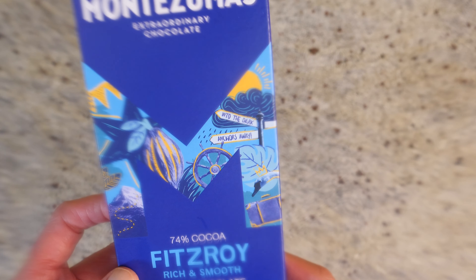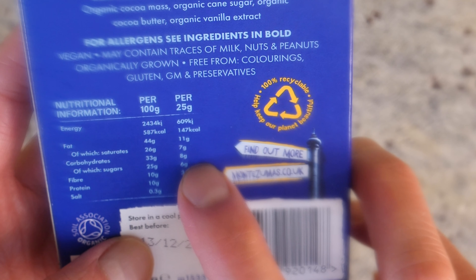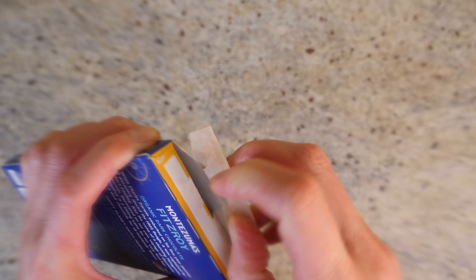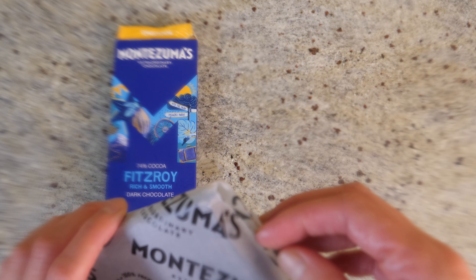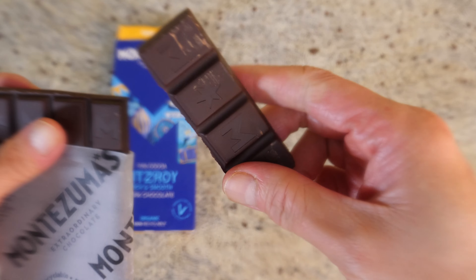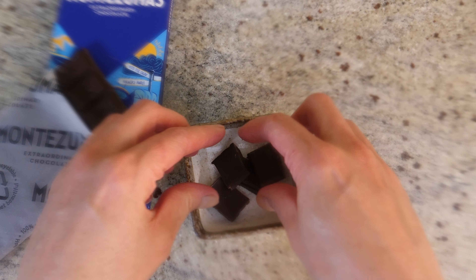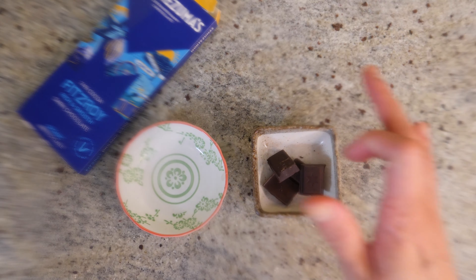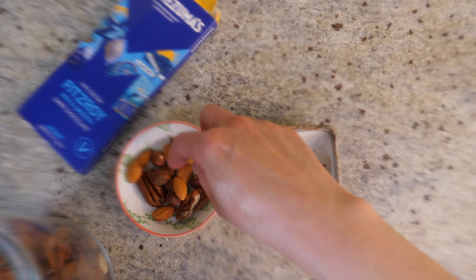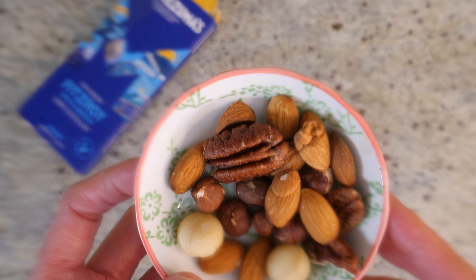This one probably has a few more carbs compared to 100%, but it's not bad at all — it's 8 grams per 25 grams. Most of the time I just have a couple of pieces, or three. And this is really delicious. I'm going to have just this much for me. And I'm going to have a few nuts as well — these are unroasted. I've got almonds, pecans, some hazelnuts, and macadamia nuts. These will do me nicely.